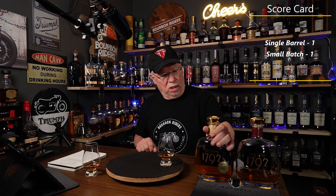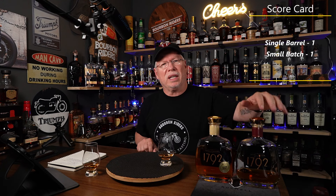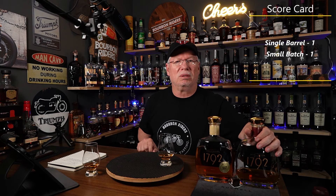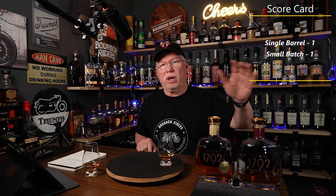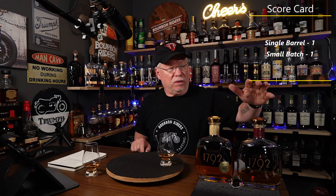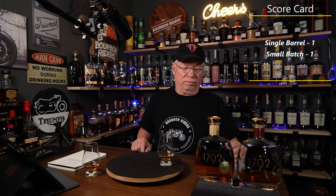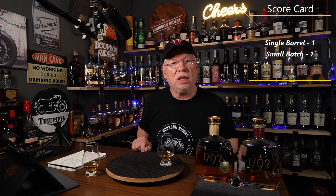What did I pay for the single barrel? $51.99. And I know I can get the small batch for around $26–$28 in stores, sometimes on sale. So wow — small batch wins. I'm telling you, don't waste your money on the 1792 single barrel. It's not worth it.